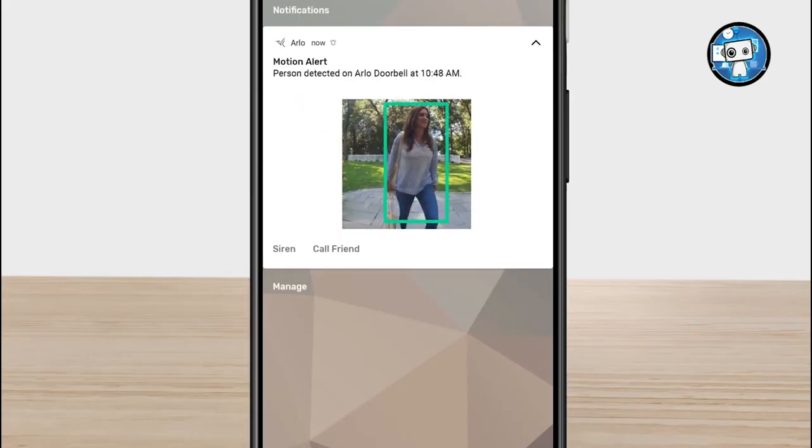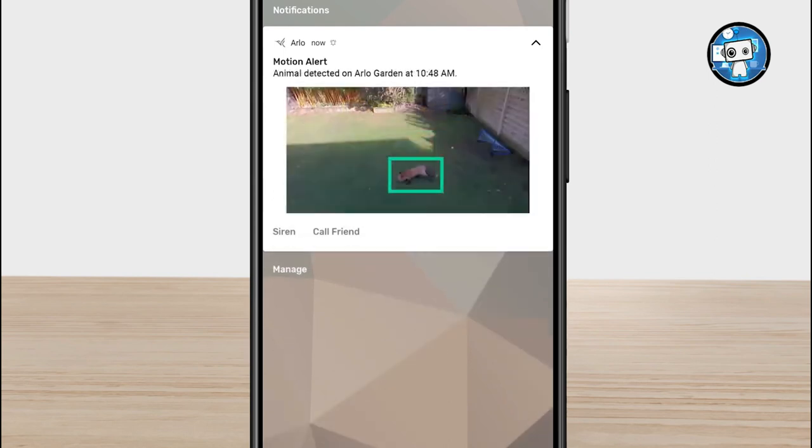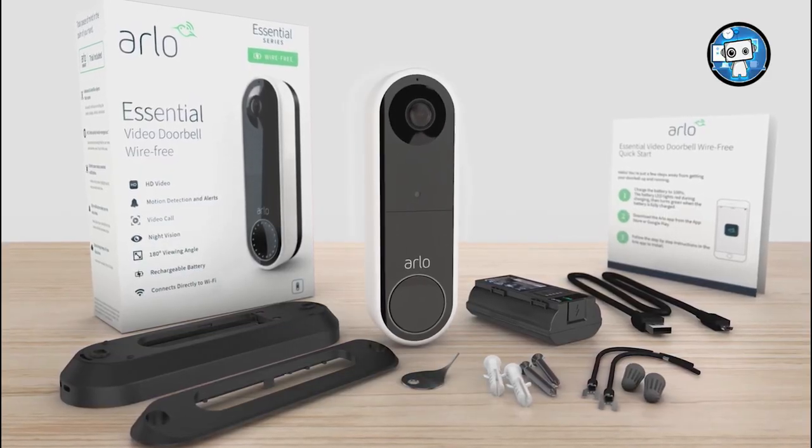Along with some of the best quality video we tested, and a nice square video shape that shows you more of your doorstep than most, we like that it has a built-in siren you can set off from the app if you spot someone suspicious.